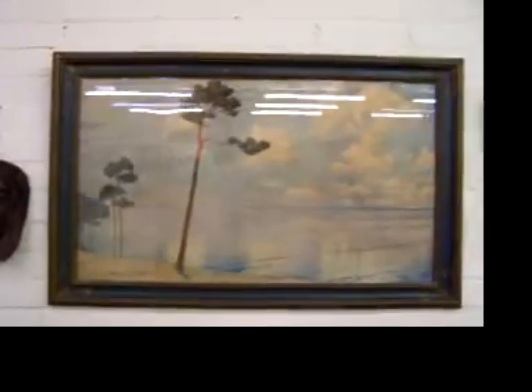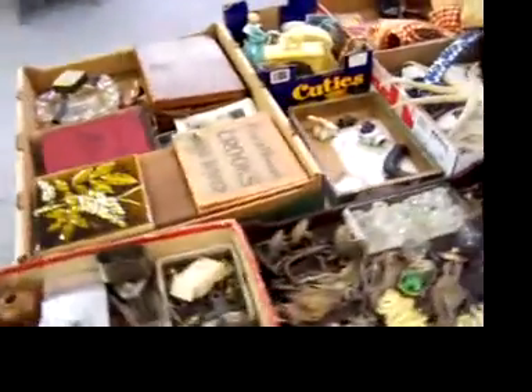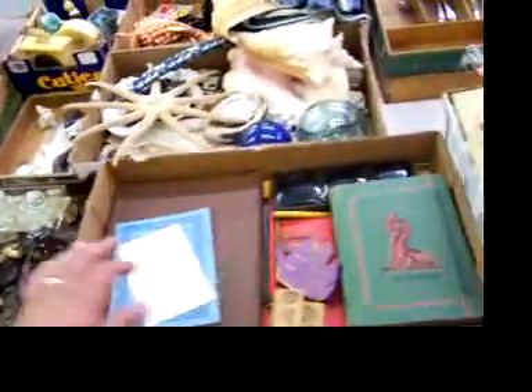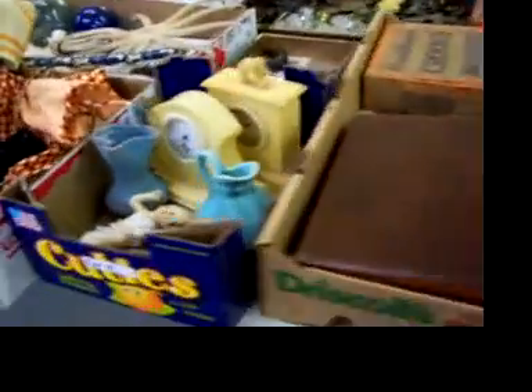Really nice 1920s print there. All kinds of goodies here. Some interesting boxes on the front again. Nice hardware and more hardware. Some glass rolling pins. All kinds of interesting goodies.